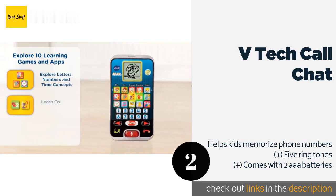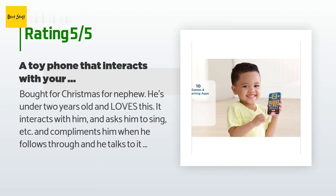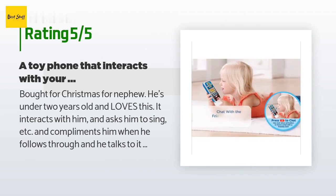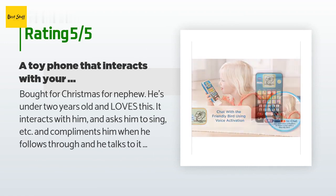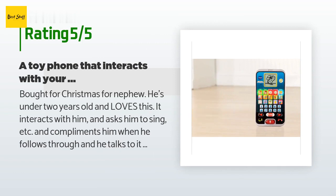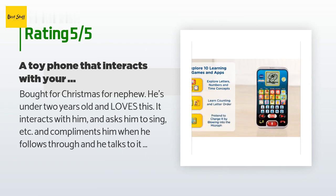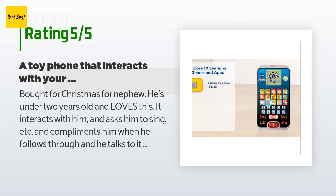There are 1,970 customers who have reviewed this product; the average rating is 4.4 stars. A customer said: 'Bought for Christmas for my nephew — he's under two years old and loves this. It interacts with him and asks him to sing, compliments him when he follows through, and he talks to it and makes calls. So many buttons and his fingers can manipulate them just fine — even his parents are impressed. There is a screen with a moving picture of a bird; I just wish it also lit up. He's dropped it a few times and it's still working just fine — would highly recommend.'